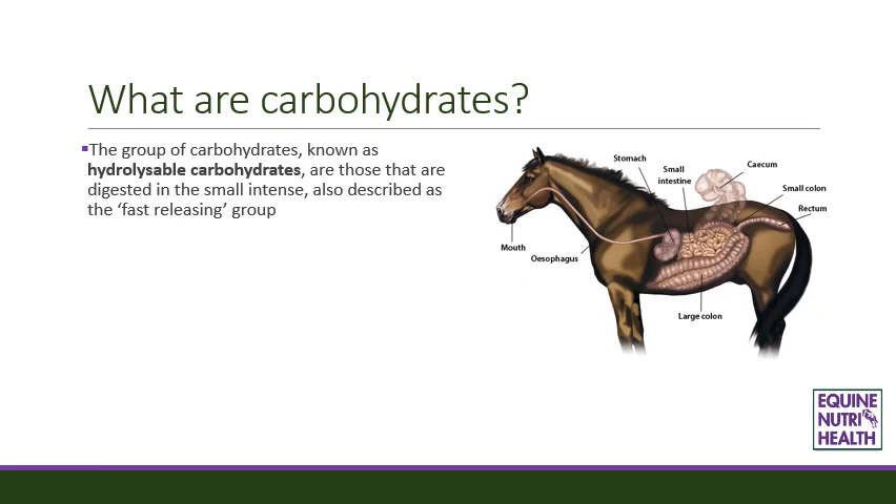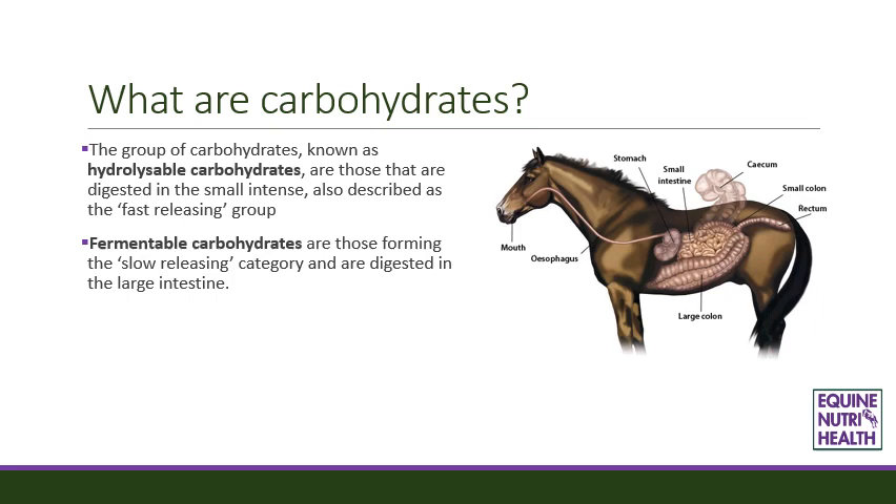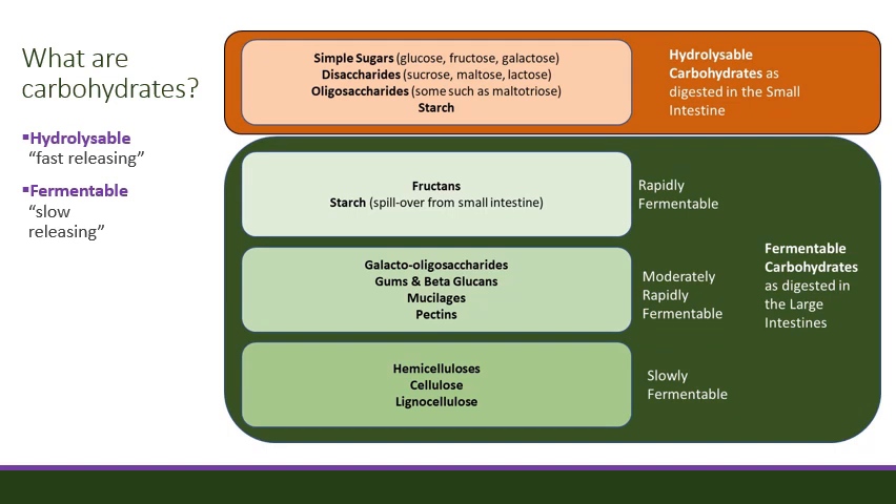The group of carbohydrates known as hydrolysable carbohydrates are those that are digested in the small intestine, also described as the fast releasing group. Fermentable carbohydrates are those forming the slow releasing category and are digested in the large intestine. Within the fermentable group there are three subgroups of rapid, medium and slowly fermenting.